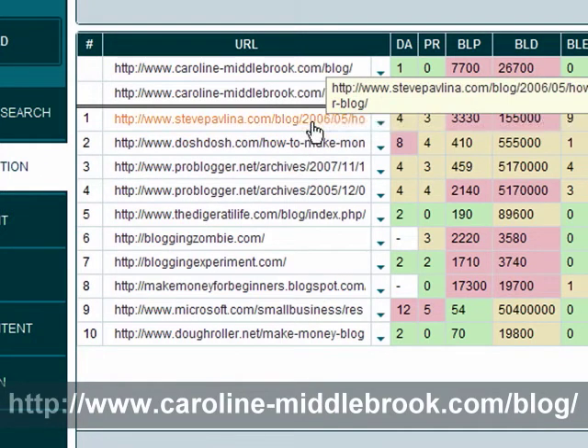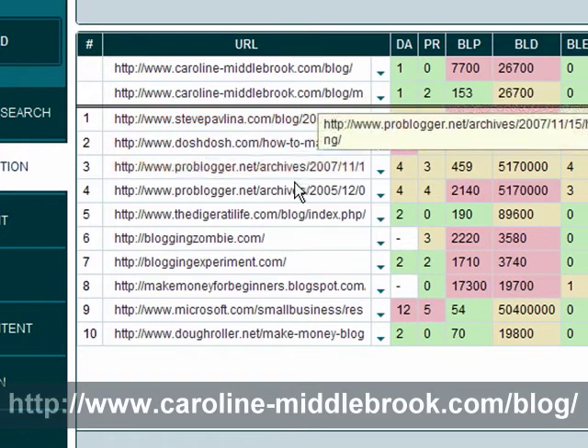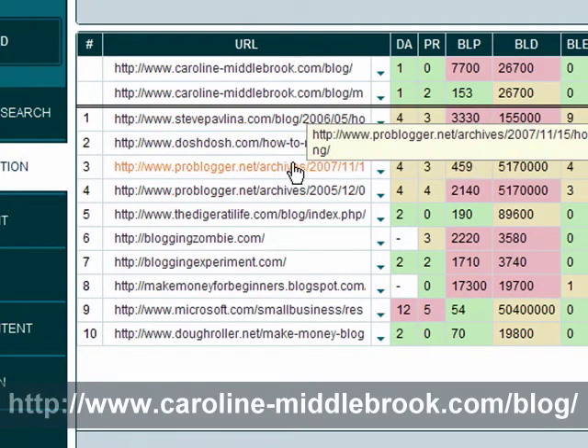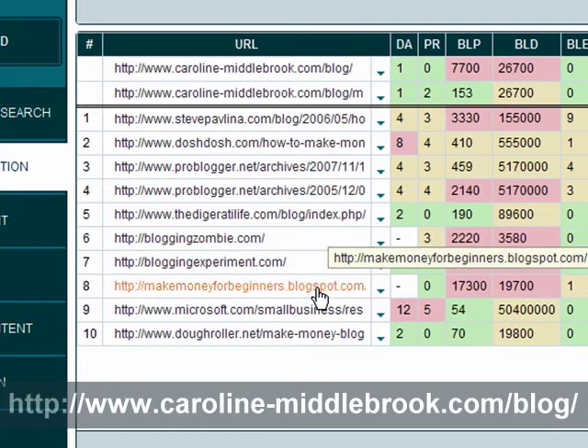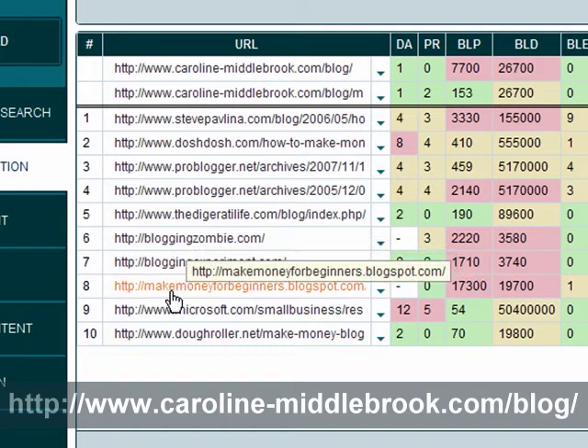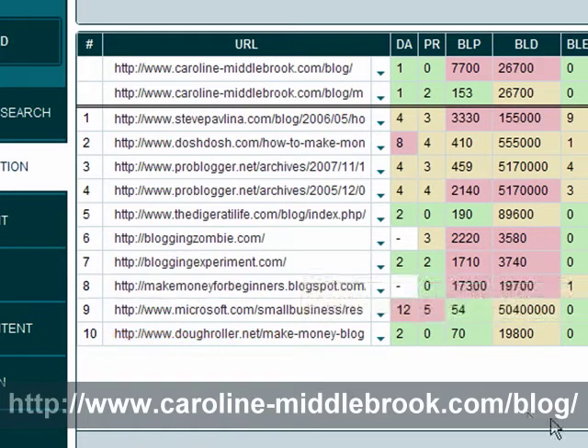So at the top here we've got Steve Pavlina's one, we've got ProBlogger which occupies a couple of spots here, we've got a few home pages — Blogging Zombie, Blogging Experiment — and make money for beginners and a Blogspot blog.